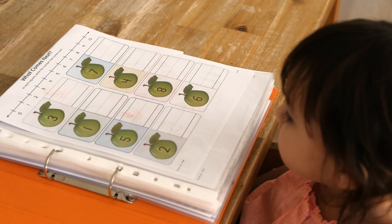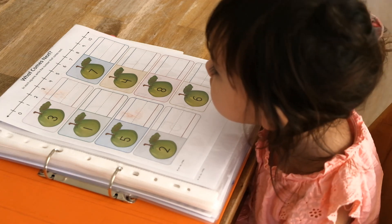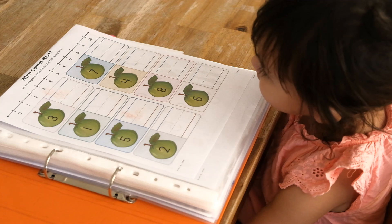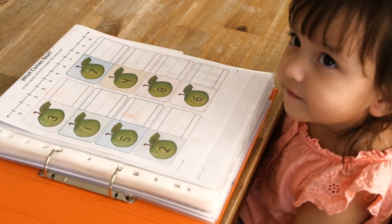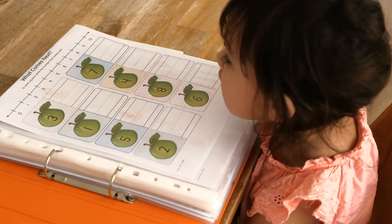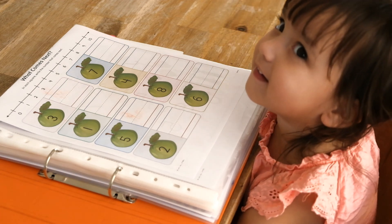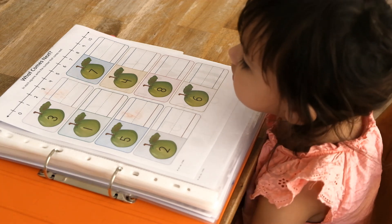What comes after seven? Eight. That's right. What comes after four? Five. That's right. What comes after eight? Nine. That's right. What comes after six? Seven.